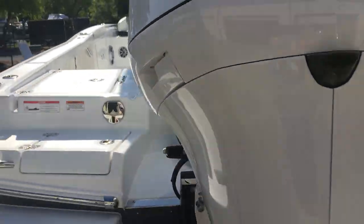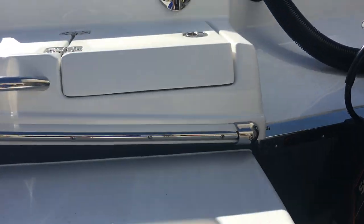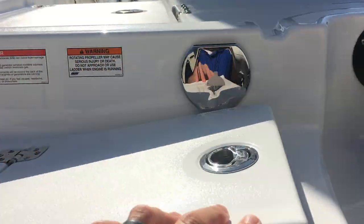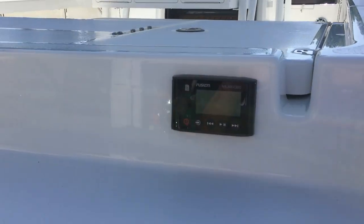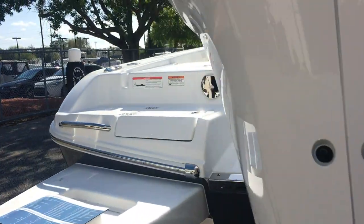We also put the swim platform on this one, with a fold-down ladder, which gives you access to another little storage bucket you can use as an insulated cooler. You've got a little freshwater shower for after swimming — another great feature when you're at the sandbar. You also get a Fusion remote to control all the music from outside the boat when you're floating around.